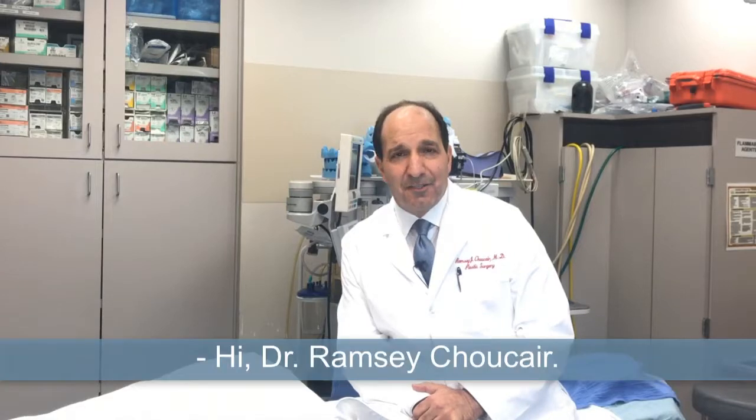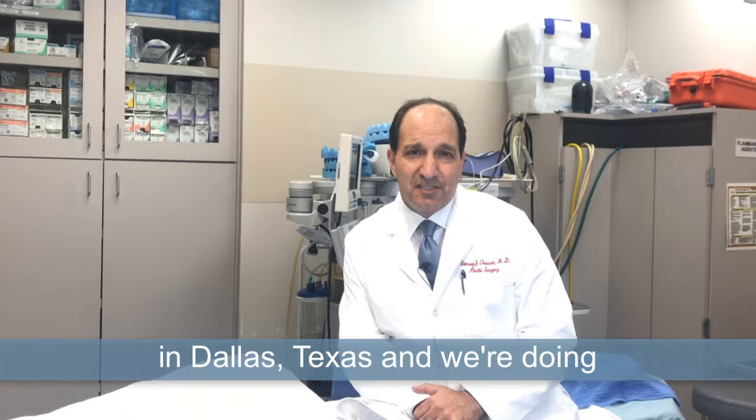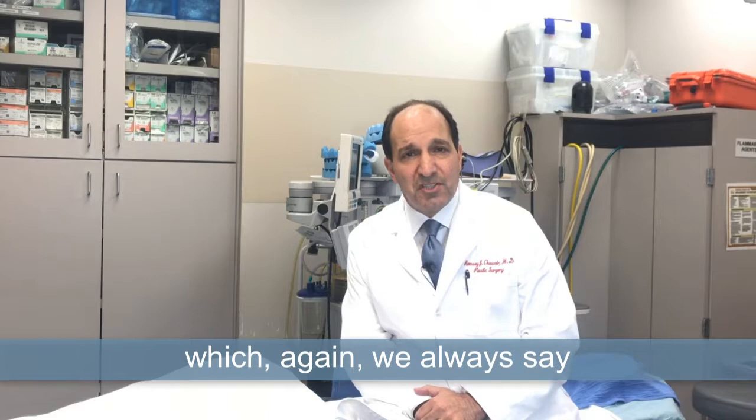Hi, Dr. Ramsey Shok here. I'm a board-certified plastic surgeon in Dallas, Texas, and we're doing a short series on safety in plastic surgery, which we always say is the most important topic that we deal with.